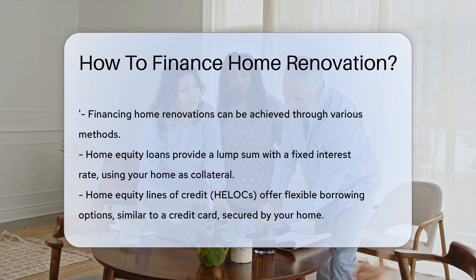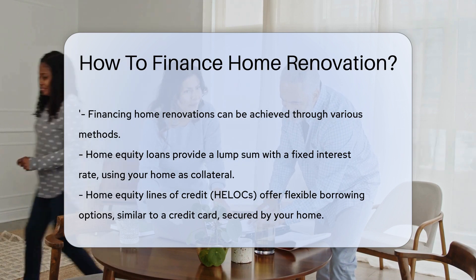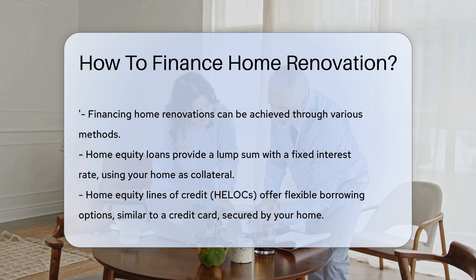First, consider a home equity loan. This loan uses your home as collateral, offering a lump sum at a fixed interest rate. It's like a second mortgage, but for new countertops.